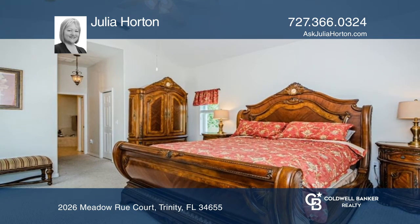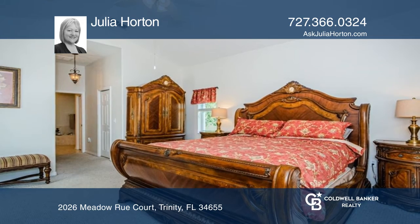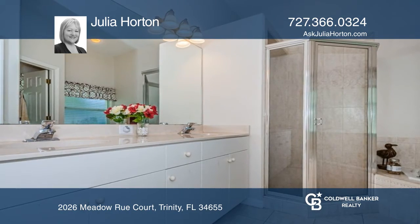Newer AC and water heater. Enjoy the Florida lifestyle and beautiful Foxwood at Trinity Gated Community.